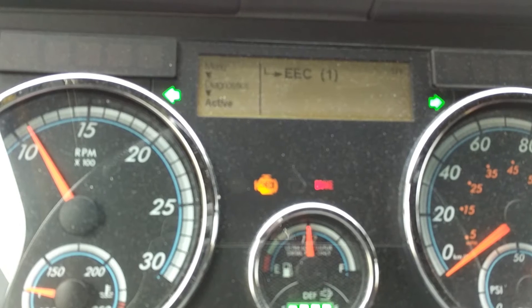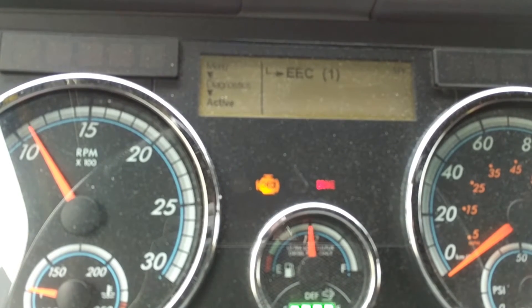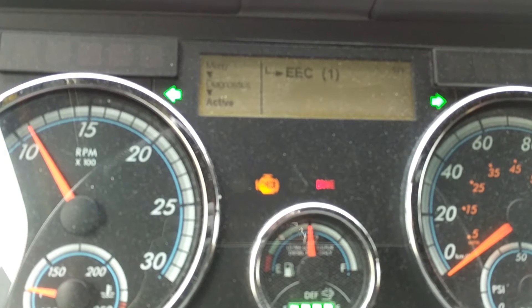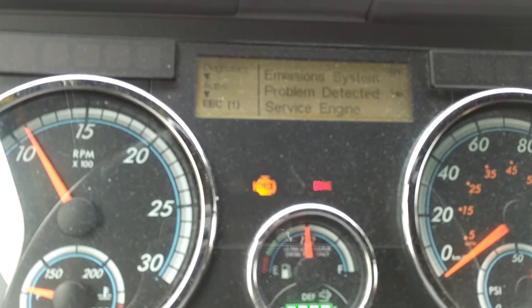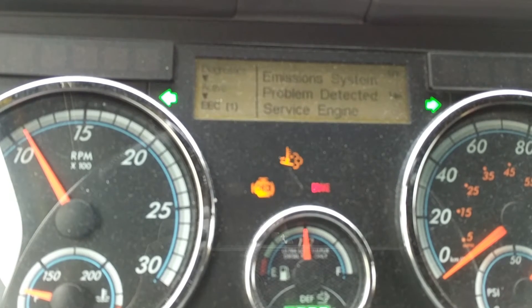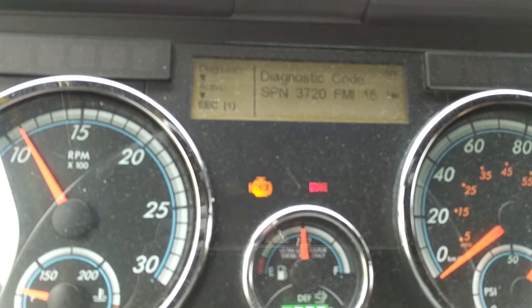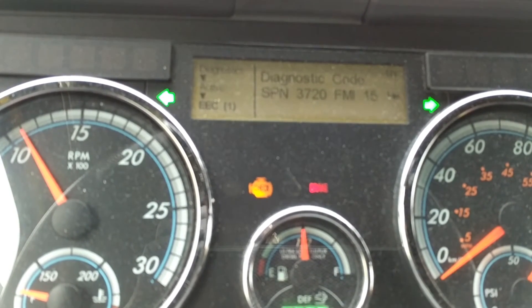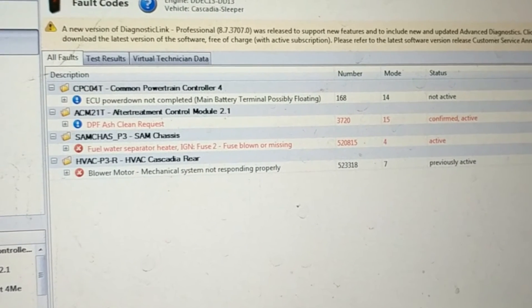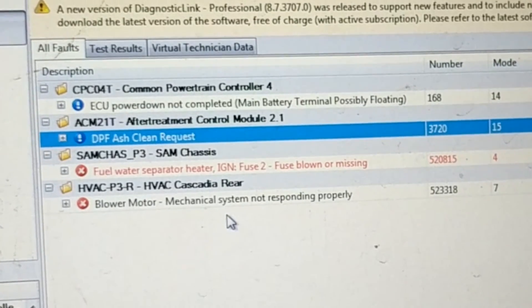More than likely, the DPFs are full — and not just full of soot, they're full of ash and need to be cleaned. So if we go further into the menu, here we have diagnostic code SPM3720FMI15, and that, every single time, is an ash clean request.